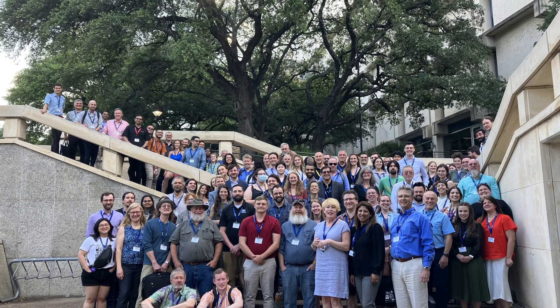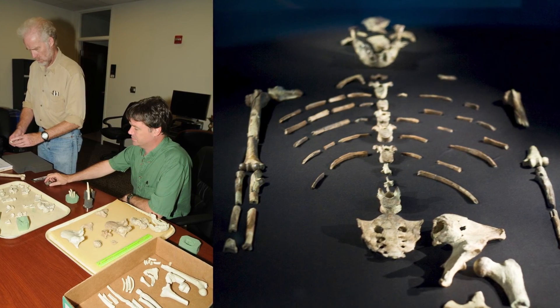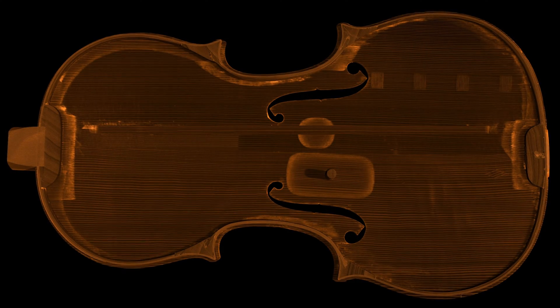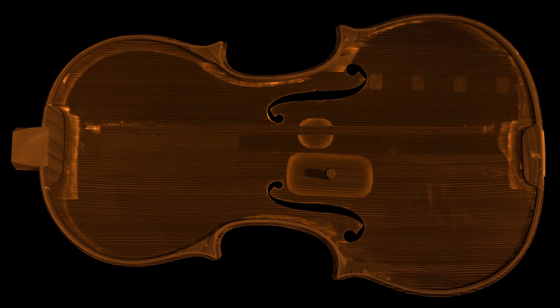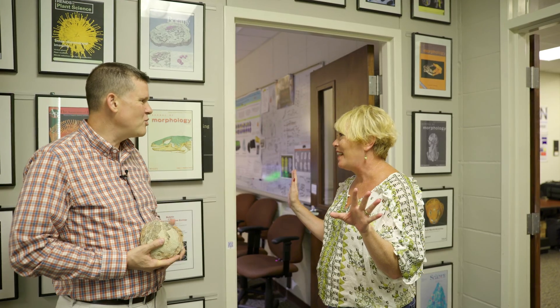So Ethan, welcome to UTCT — this is where the magic happens. We've been doing this for 26 years. We scan everything and anything that a researcher wants to look inside of non-destructively. Lucy was here for two weeks back in 2008. We've scanned half a dozen Stradivarius violins and we've scanned a bunch of Apollo moon rocks. World-class specimens come through our door, and hopefully this is another one of them. So not just fossils — we scan all kinds of things here.